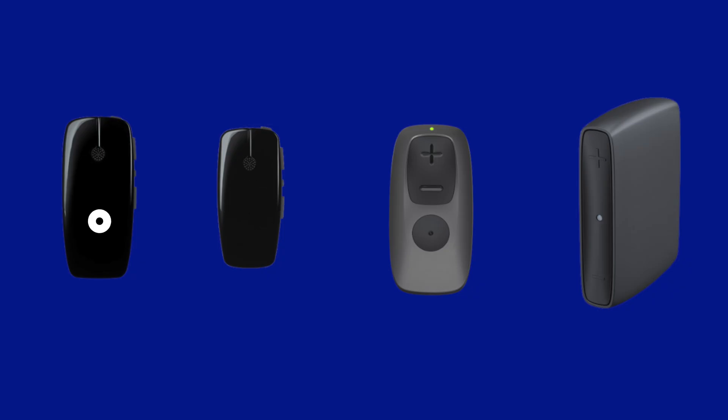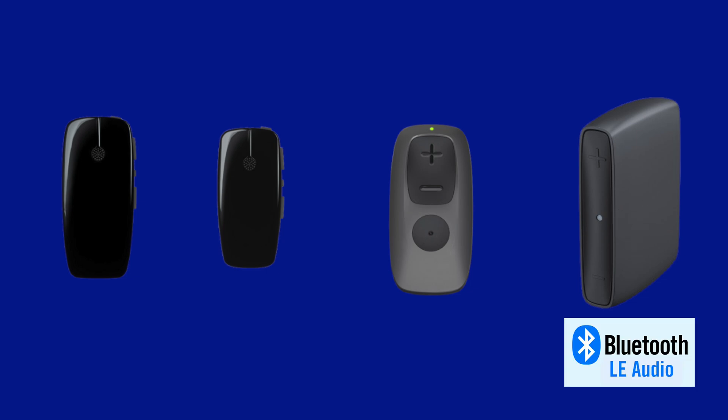You also still get wireless connectivity with all of ReSound's great accessories. These include the Micro Mic, the Multi Mic, the Remote Control, and the new TV Streamer Plus that also uses LE Audio Bluetooth. And if you're someone with single-sided deafness, you now have the option of using the rechargeable Nexia CROS transmitter, which is the exact same size as the ReSound Nexia Micro Re, making it the smallest CROS transmitter on the planet as well.